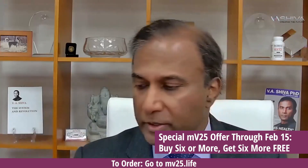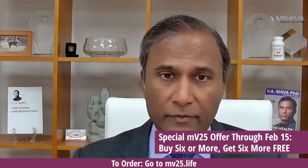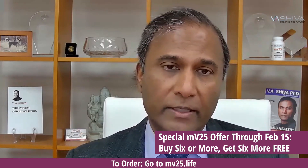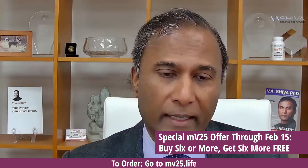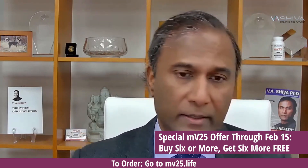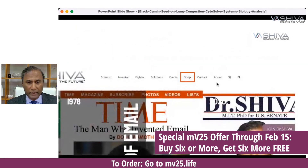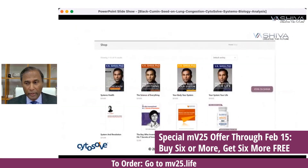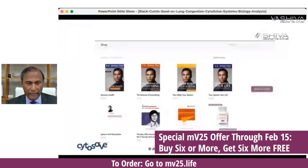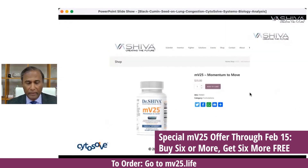By the way, all the proceeds go to support our research and our movement. If you buy six bottles, you get six bottles for free. Please take advantage of it, because first of all it's going to help you and it's going to help our movement. It really supports the fact that we want to take science-based approaches to natural products. You can get MV25 at vashiva.com — right on the shop — or you can go right to mv25.life. From there you can click on the bottle and order.